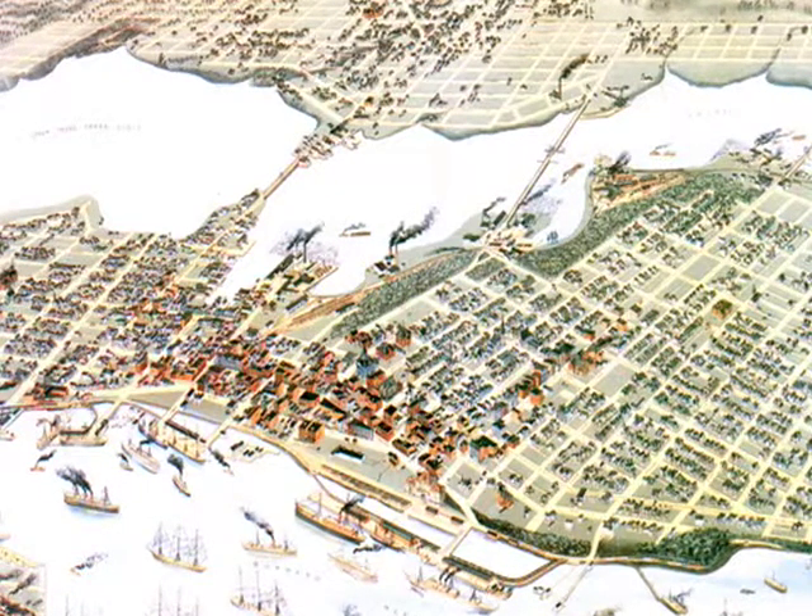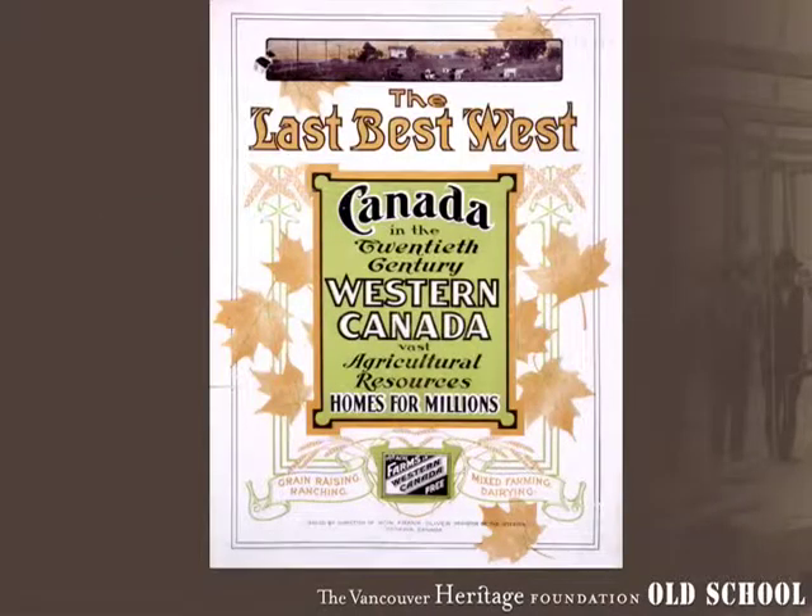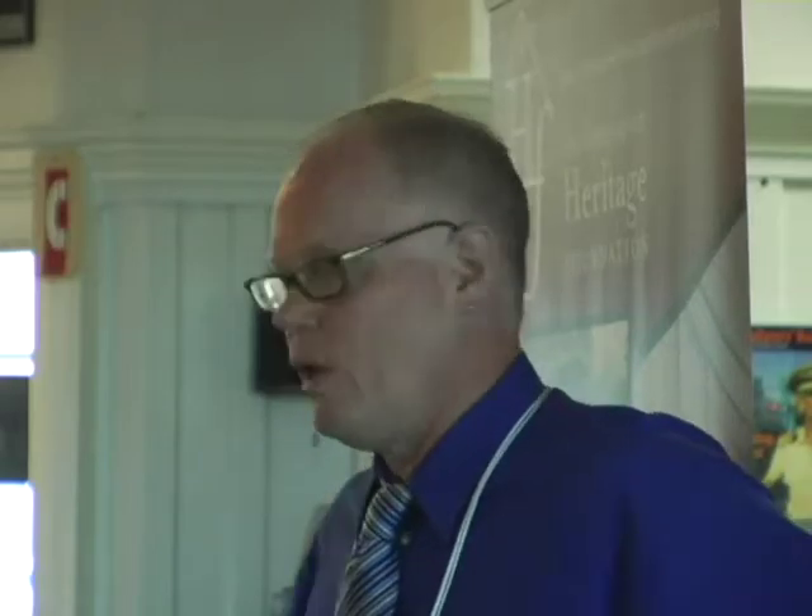The CPR also wanted to draw people up Granville Street towards Granville and Georgia, where they built the original Vancouver Hotel. Their commercial property along Granville would become worth more if others built there, so they seeded in a number of buildings that set the tone for the development they wanted. Canada was promoted as the 'last best west,' one of the last best places you could move to if you were leaving England or Europe.